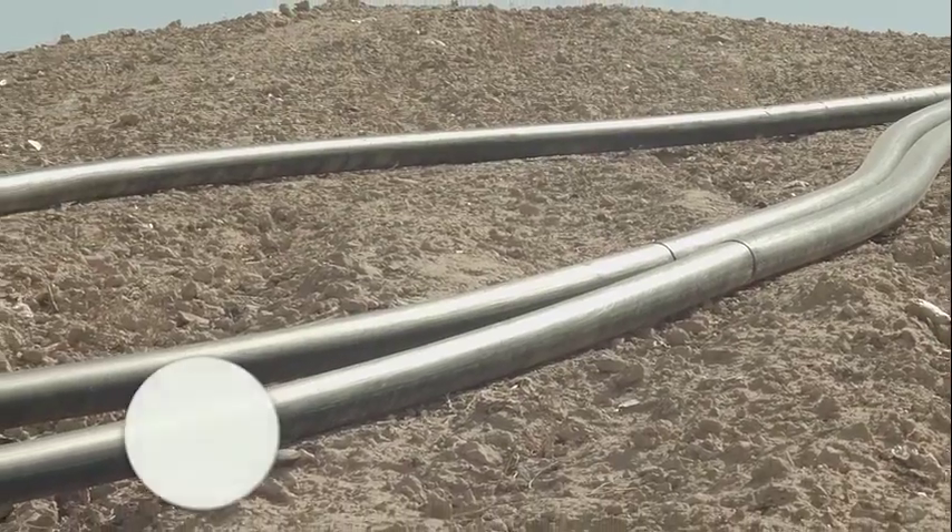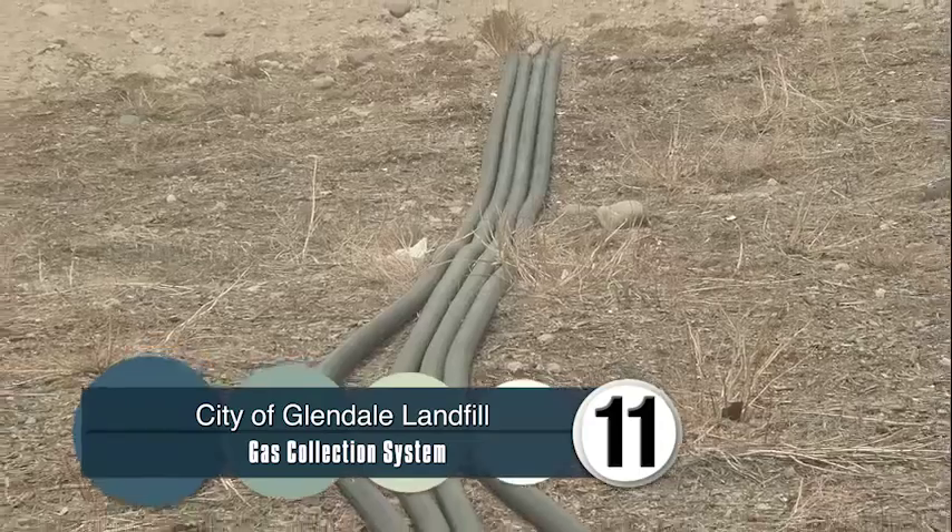Hi, my name is John Kawaguchi. We're here at the City of Glendale Landfill. Behind me is part of the City of Glendale Landfill's gas collection system.